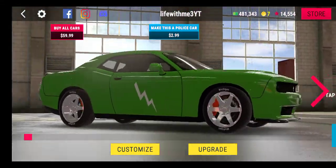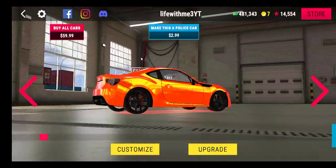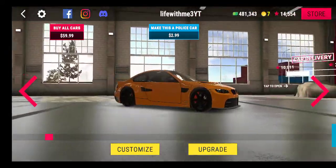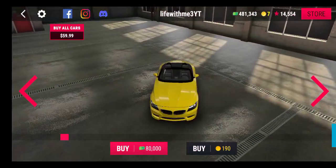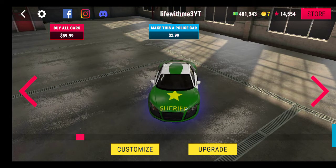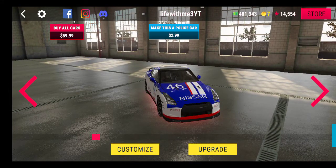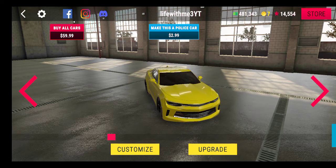This looks like a sports version. This one I have no idea what this is. This is a BMW, I can't remember which version. This is a Porsche. This is an Audi. This is a military vehicle, most likely Ford. This is a Nissan. This is a Camaro.